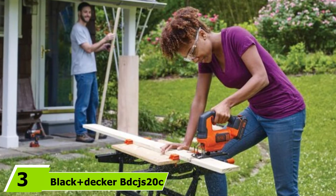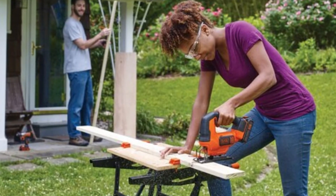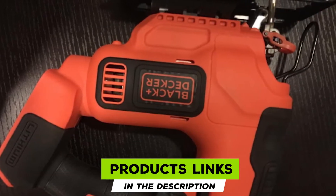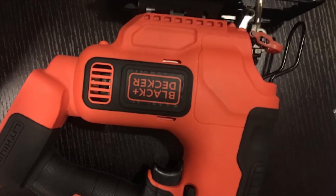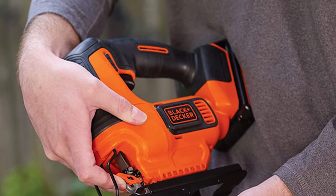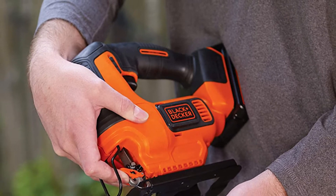At number three we have the Black+Decker BDCJS jigsaw — our best value pick. It's an extremely affordable option for those on tighter budgets and the best cordless jigsaw for the money. It's part of a family of power tools with interchangeable batteries, and unlike many competitors, the battery and charger come included with the saw without breaking the bank.